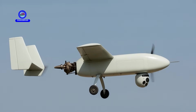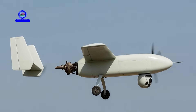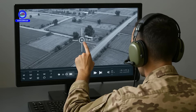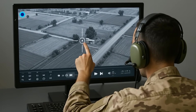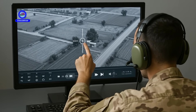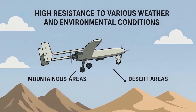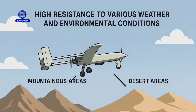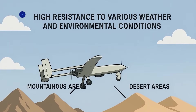Ababal is equipped with advanced imaging systems that provide live, high-resolution visuals. Its thermal and daylight cameras enable 24/7 operations. The transmitted images are processed instantly at ground stations, making this capability essential for real-time surveillance.